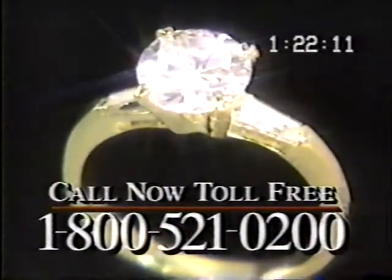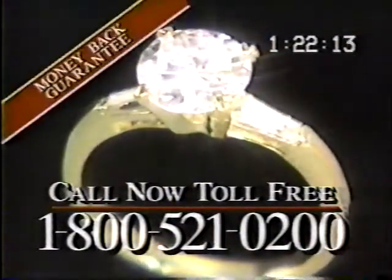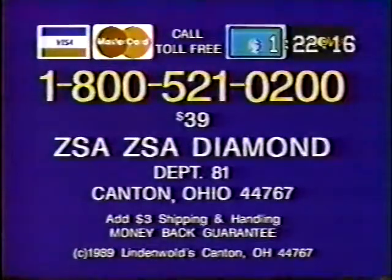Wait a minute, darling — you forgot to tell them. There's also a full money-back guarantee. To get your ring — the same stunning ring that Zsa Zsa wears — plus Zsa Zsa's 101 Beauty Secrets, call now: 1-800-521-0200.